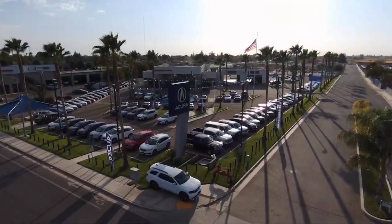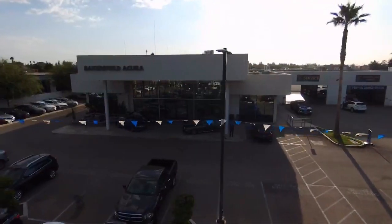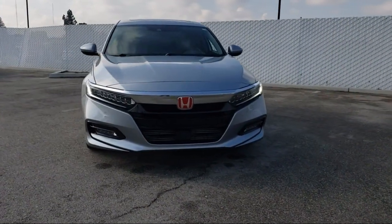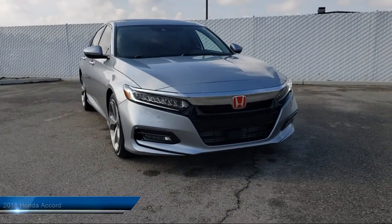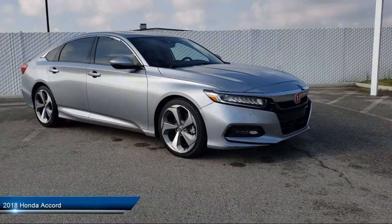Welcome to Family Motors Acura, and here's a look at another one of our great vehicles from our inventory. It comes equipped with smart device integration, navigation, blind spot monitor, leather wrapped steering wheel, and premium sound system.